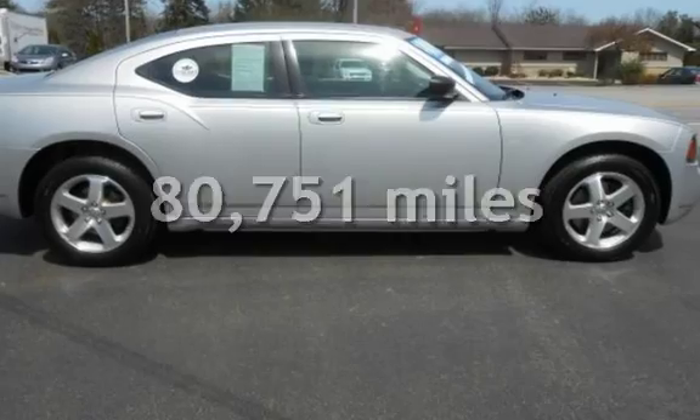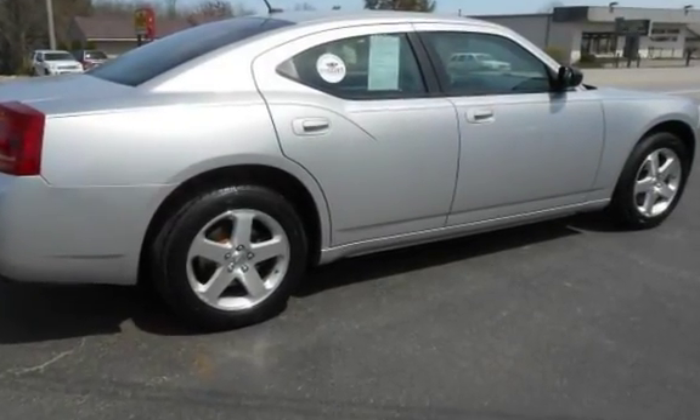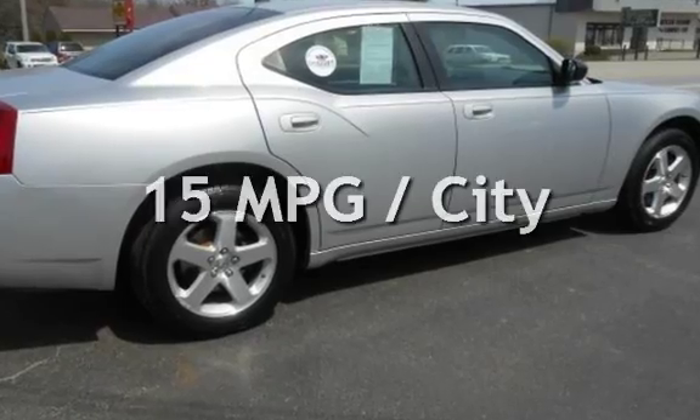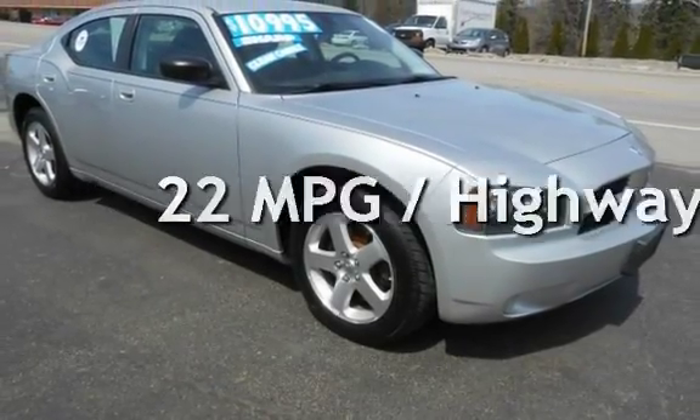This Dodge has less than 81,000 miles on the odometer. Estimated fuel economy for this vehicle is 15 miles per gallon in the city, and 22 miles per gallon on the highway.